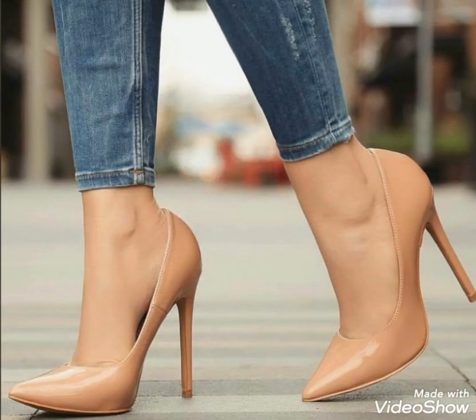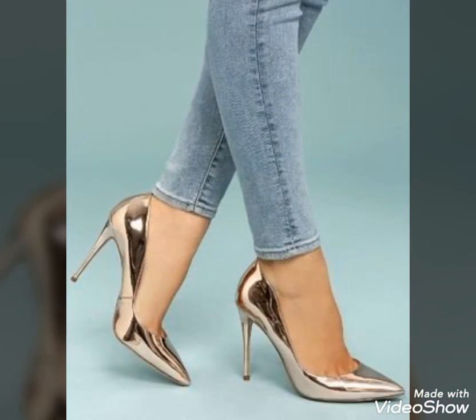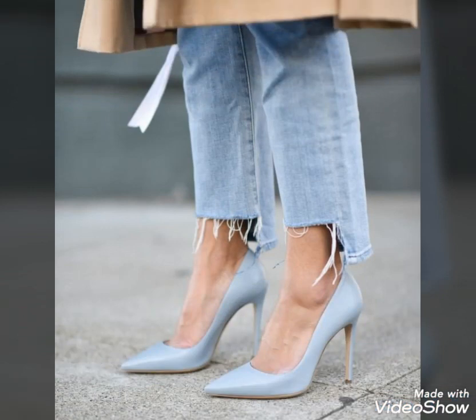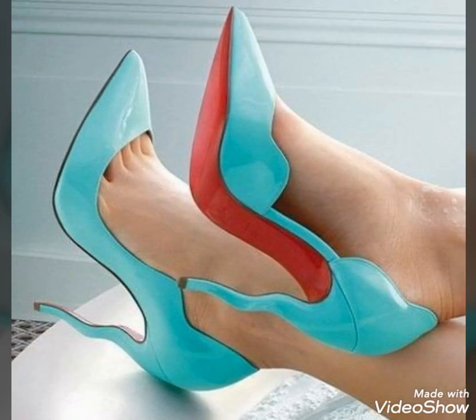Dear friends, please watch the video till the end. By watching this video till the end, you will get very amazing and very beautiful ideas about high heel shoes. I always try to bring useful content and useful videos about the greatest fashion and style for you guys, so that you remain updated with all upcoming fashion and style.